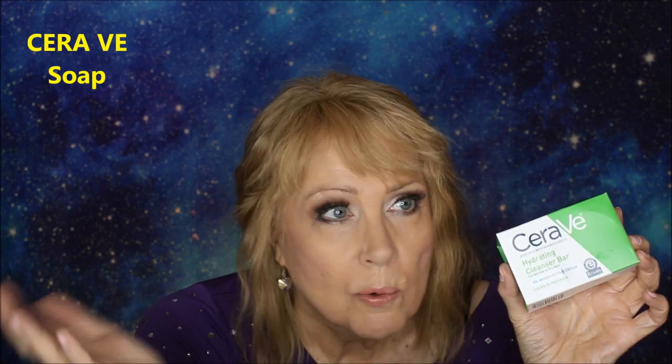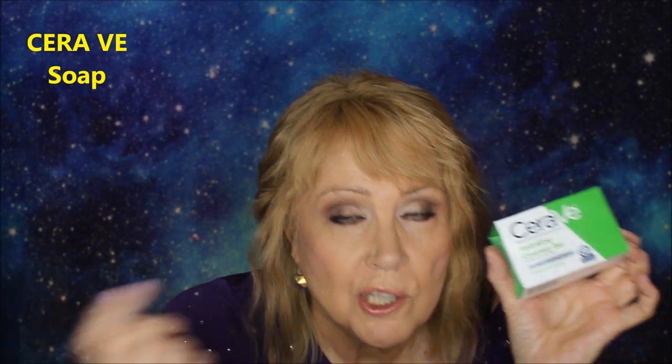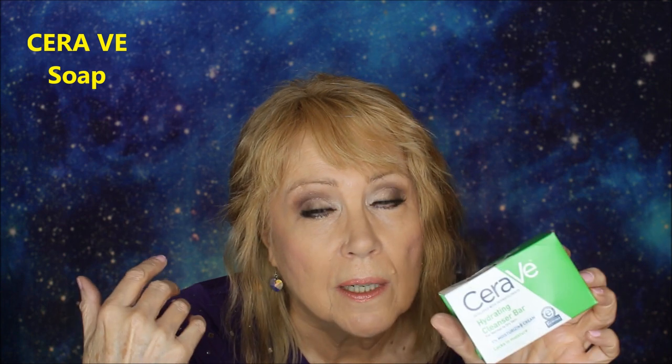CeraVe has been selling out everywhere, so I was forced to buy their soap. This is the CeraVe hydrating face wash in soap form, and it works just as well as the liquid. It's great for medium to dry or really dry skin. If you use a face cloth with this, you're getting additional exfoliation. My mom had wonderful skin and she never used anything special — just ivory soap and a face cloth — so there's a lot to be said for that simple routine.